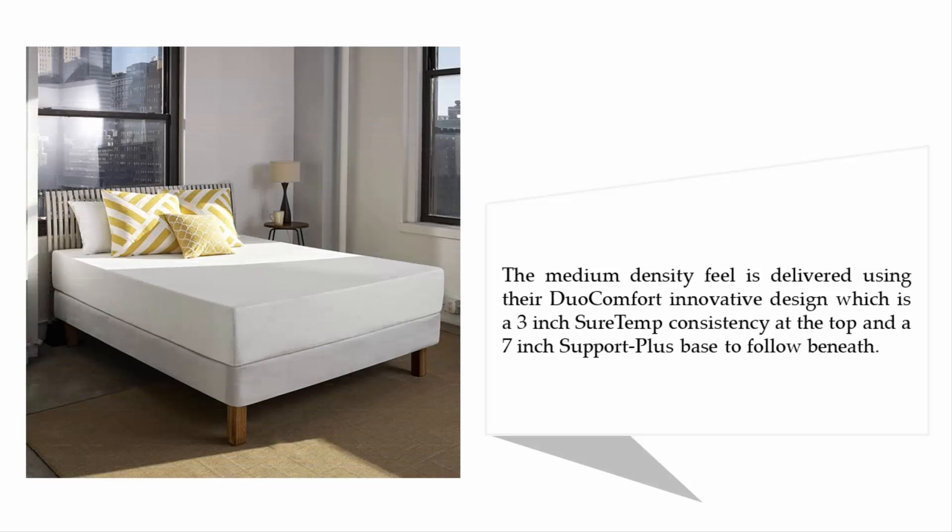The medium density feel is delivered using their dual comfort innovative design, which consists of a three-inch SureTemp consistency layer at the top and a seven-inch support plus base beneath.